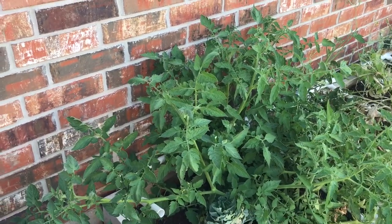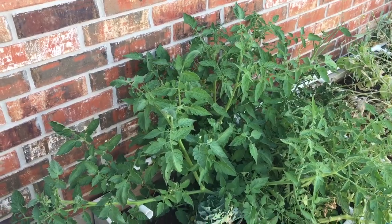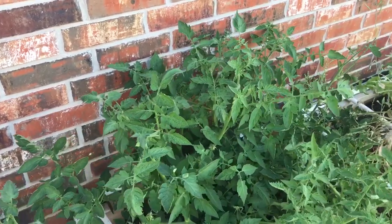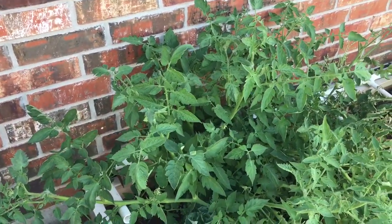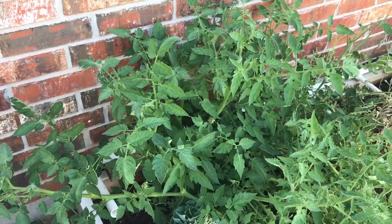So this got me thinking: what is so special about this tomato plant? Why is it doing so much better than everything else? Here are some of the reasons I think this tomato plant is beating all my others. To show them, I'm going to go over to the other tomatoes.